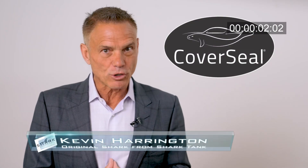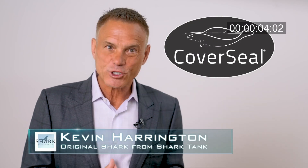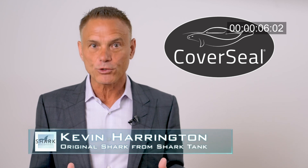Kevin Harrington here, an original shark from Shark Tank. CoverSeal has changed the way outdoor covers are made and used. Their patented innovation is one of a kind.